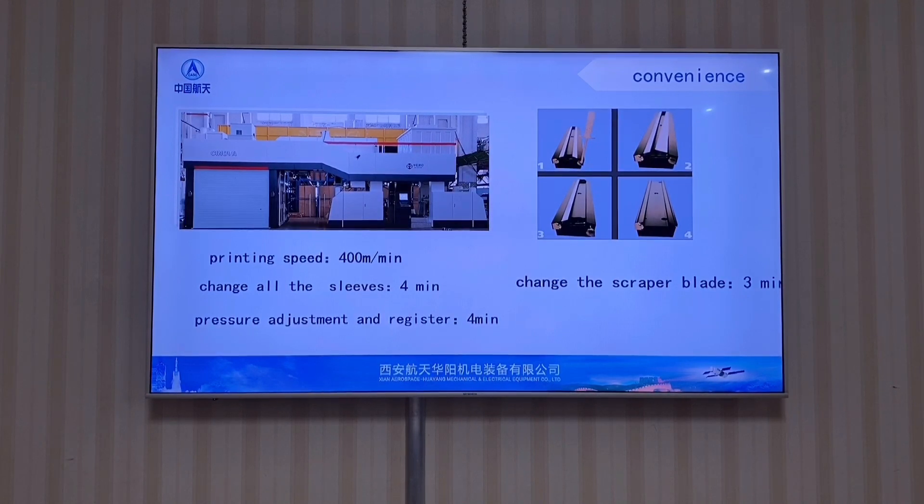The machine is very efficient. The printing speed is 400 meters per minute. Changing all the sleeves takes just 4 minutes. Changing the scraper blade takes just 3 minutes, and pressure adjustment and register takes just 4 minutes.